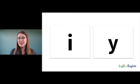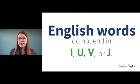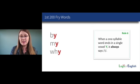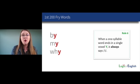These phonograms have an interesting relationship in English related to this rule: English words do not end in I, U, V, or J. When you hear the sound I at the end of a one-syllable word, it says I. Here's the rule: when a one-syllable word ends in a single vowel Y, it always says I. You're not going to spell it with an I because English words don't end in I — you'll spell it with a Y.